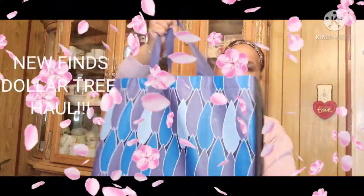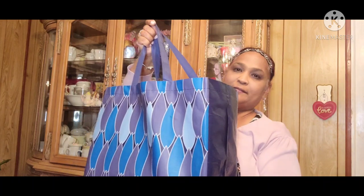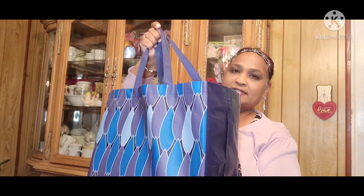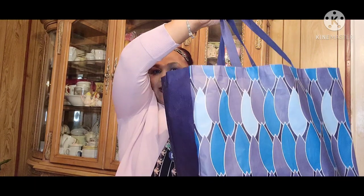Hello everyone, it's Pamela from Pamela's World and I've got a video to share with you guys. If you're new, welcome; if you're returning, welcome as well. So let me show you guys my treasure bag of today.